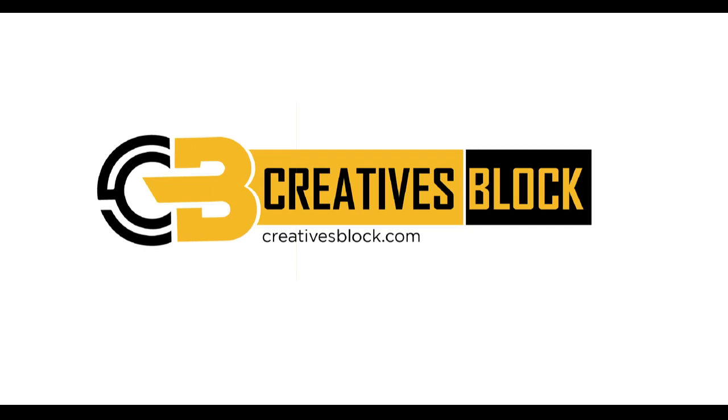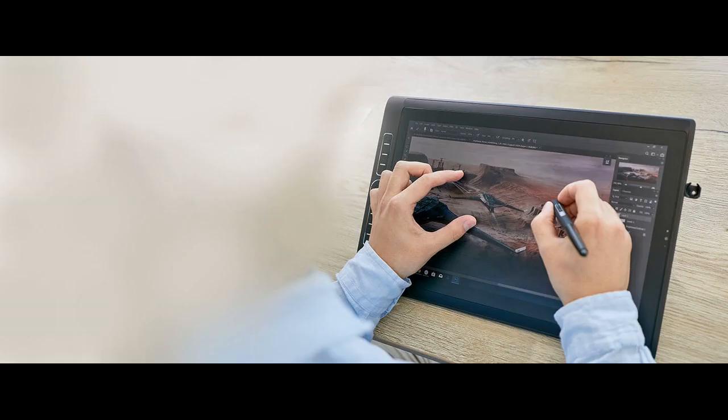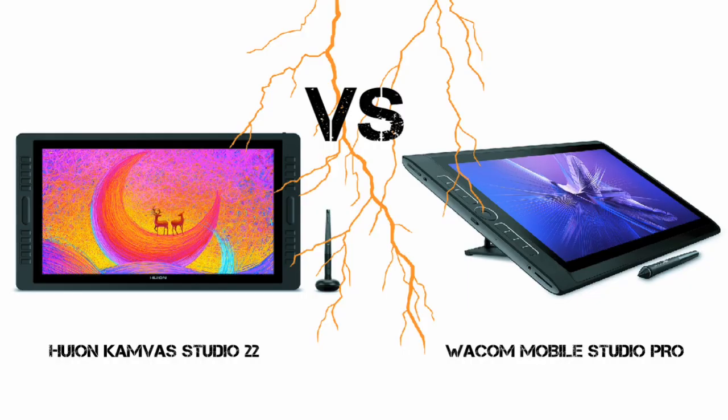Hello guys and welcome to my channel. Today we are going to compare 3 standalone tablets in order to understand which is the best standalone drawing tablet between the Huion Canvas Studio 22 and the Wacom Mobile Studio Pro series.